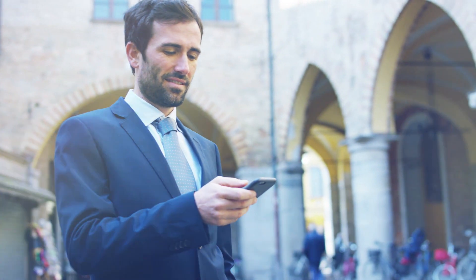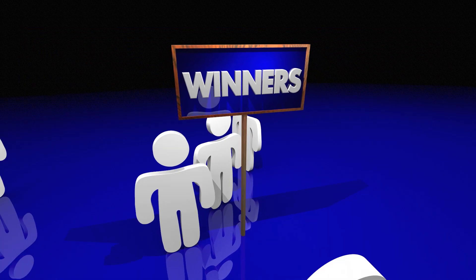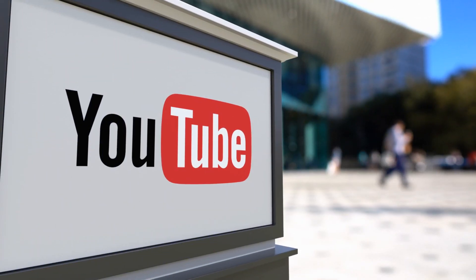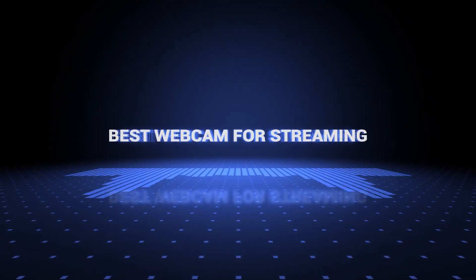The products mentioned are in no exact order, so be sure to stay to the end so you don't miss anything. Also, if you want a chance to win one of the webcams in the video, just subscribe, don't forget to hit the notification bell, and leave a comment with a hidden word in the video. We will pick a winner and notify him when we reach 5000 likes. Okay so without further ado, this is our pick of the best webcam for streaming on the market right now.